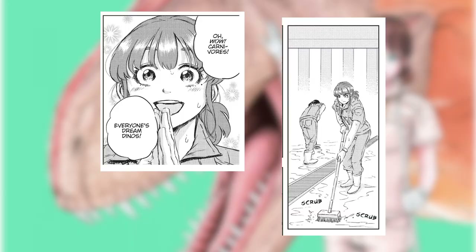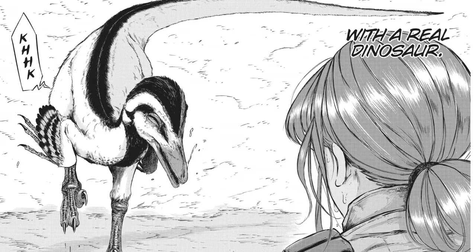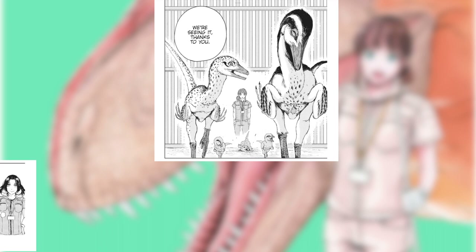Dinosaur Sanctuary follows dino-keeper Suma Suzume and her budding career at Enoshima Dinoland, a dinosaur sanctuary on the verge of going under. While further volumes might have more of an overarching plot, the manga so far is very slice of life, as Suzume learns the ins and outs of dino husbandry and works to make Dinoland a thriving place.